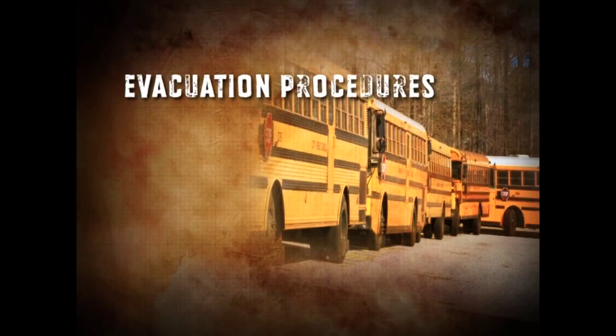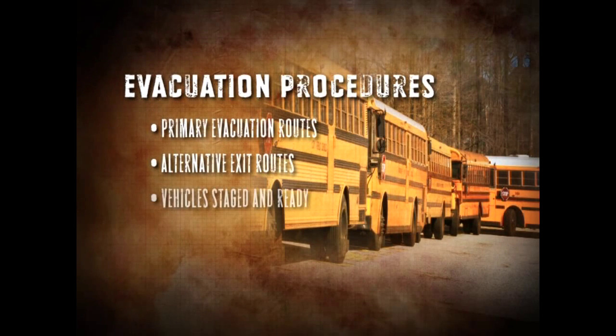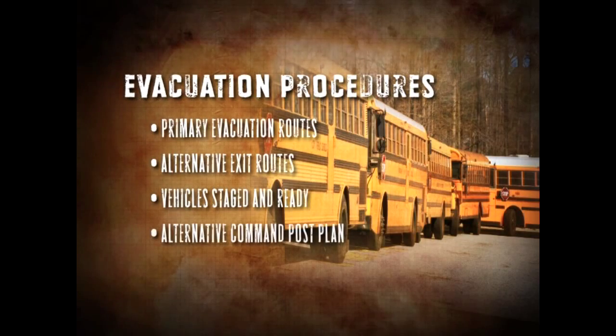When calling in a report, always leave a callback number to allow for contacting. Finally, evacuation routes and procedures should be implemented. These procedures will include primary evacuation routes as well as alternative exit routes. Vehicles used in the evacuation should be staged and ready to go. Plans for an alternative command post location should also be addressed.